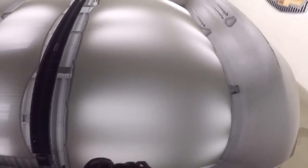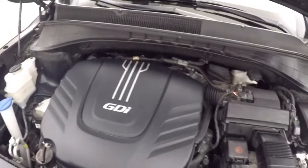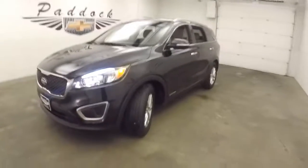Let's go look underneath the hood. Nice and strong. Good on gas. 2016 Kia Sorento all-wheel drive.